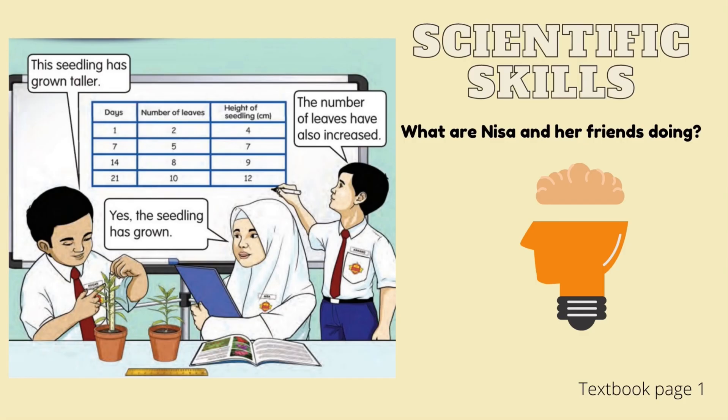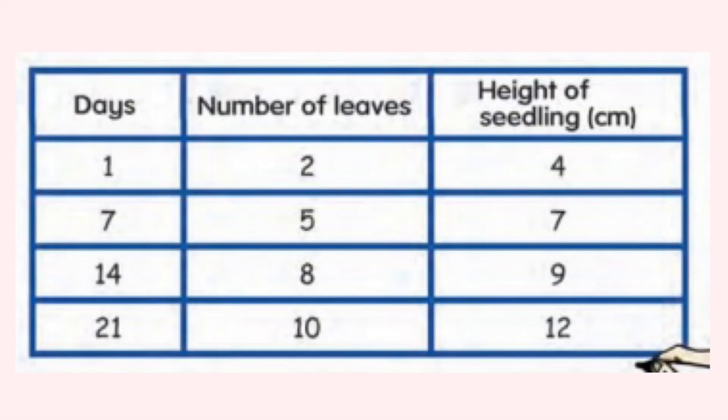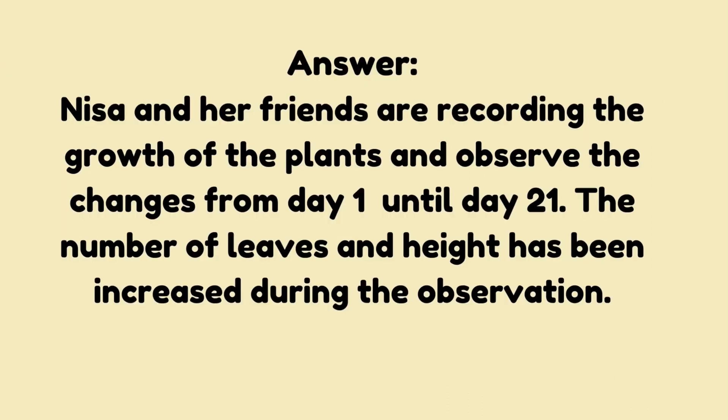This is Nisa and her friends. They are in the science lab. Look at the boy over there. 'This seedling has grown taller,' he said. 'Yes, the seedling has grown,' replied Nisa. 'The number of leaves has also increased.' Nisa and her friends are recording the growth of the plants and observing the changes from day 1 until day 21. The number of leaves and height has increased during the observation.